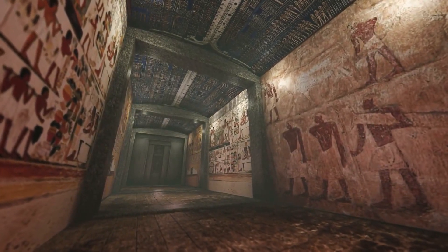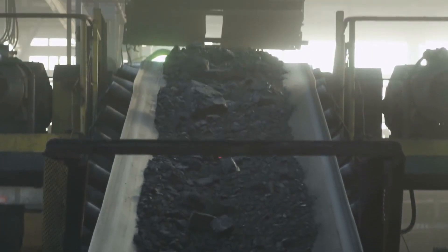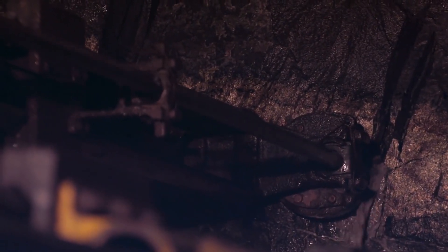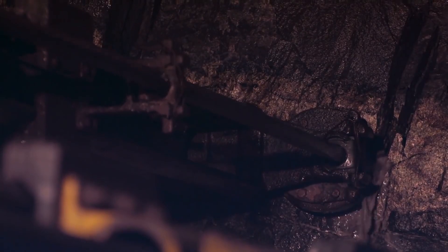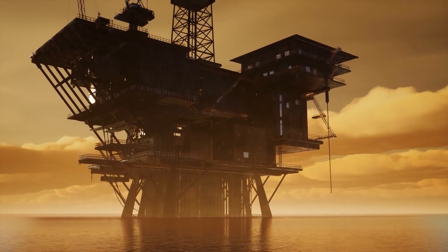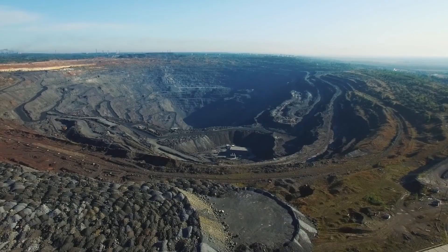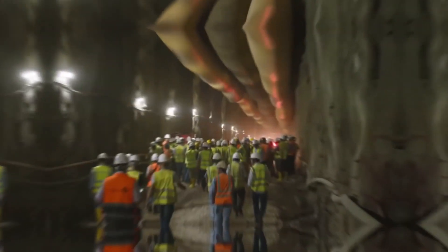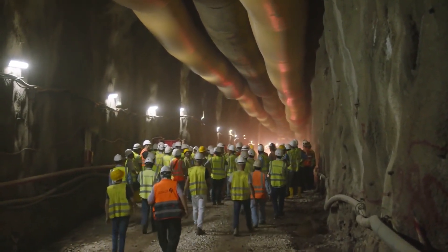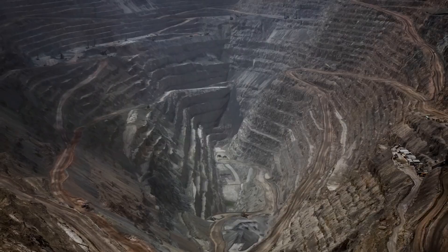Mining resources has a multi-thousand-year history. In that time, humanity has developed various ways to obtain resources. Solids are mined in open mines or underground. Liquids and gases are obtained by drilling a hole, then pumping them out. Beginning in the 1960s, resources started being mined on the ocean floor. Today, you'll hear about the places where mining is done in open mines as well as underground — their sizes are so grand that they can be seen from the sky.